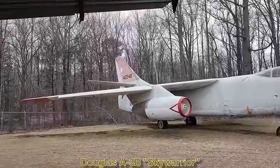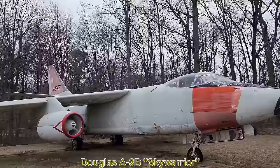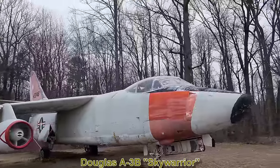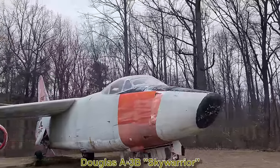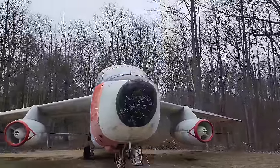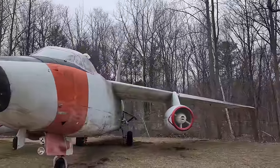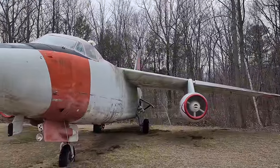Next we have the Douglas A-3B Sky Warrior, a strategic bomber. This main production variant entered service in 1957, operated from aircraft carriers, and was the largest and heaviest aircraft to do so at the time. It was also used for reconnaissance, mid-air refueling, and electronic warfare. It was finally retired in 1991.